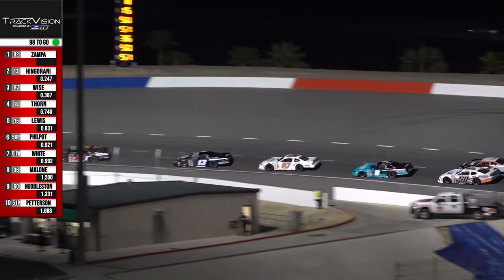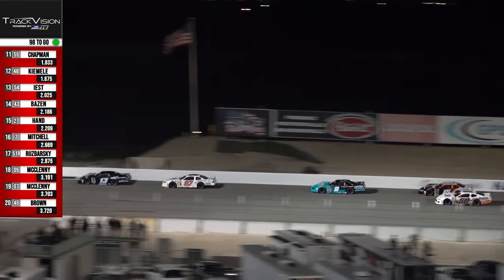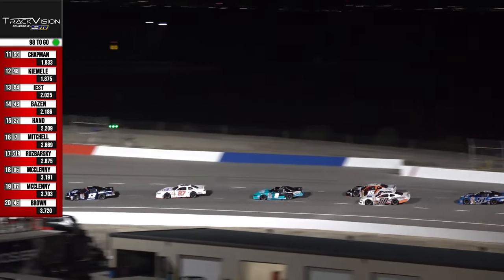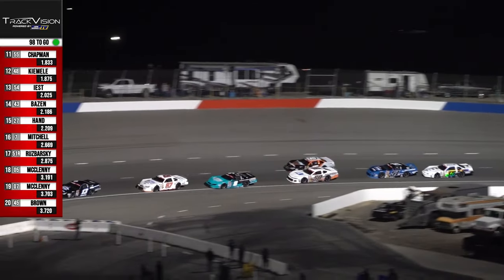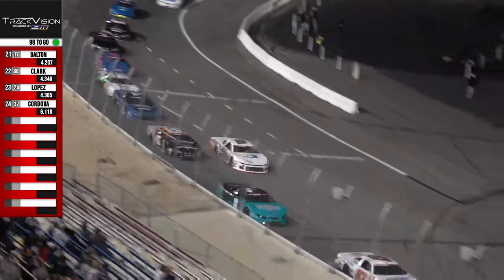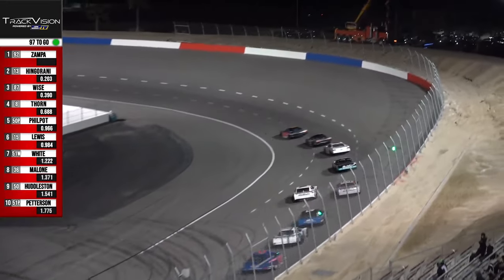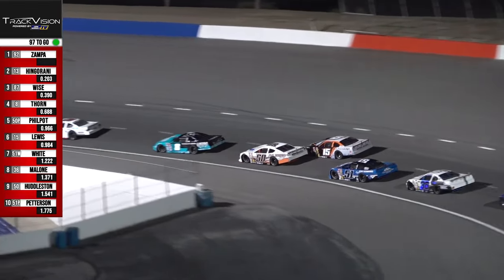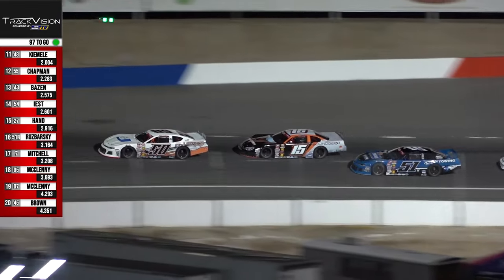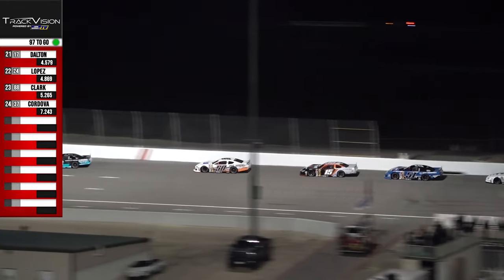I don't think these drivers are going to race this like it's 100 laps — doesn't seem that way. Great start, nice and clean so far. The battle is for fifth. You see the 50 of Philpott now to the inside of the 15 of Landon Lewis, and Philpott will have the nod at the line. Seth Weiss in the third spot; in his mirror is Derek Thorne. But the battle we're watching is down the back straightaway.